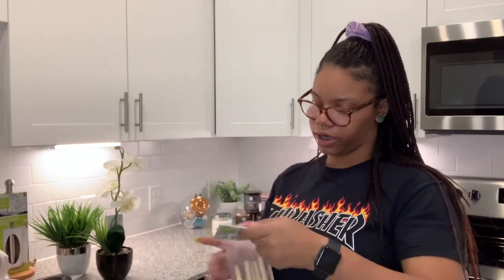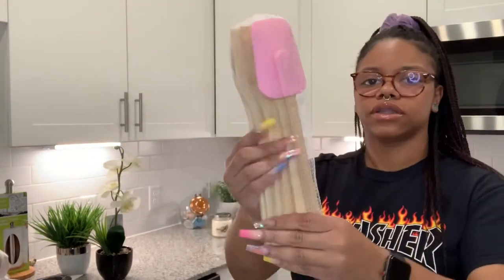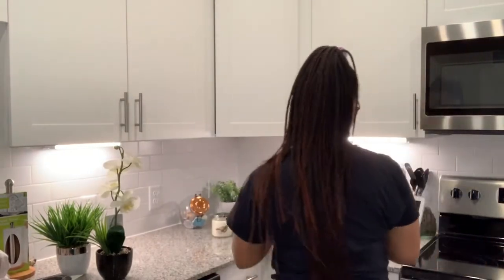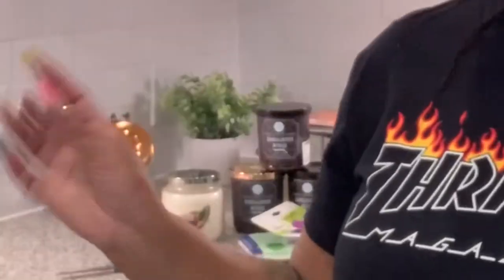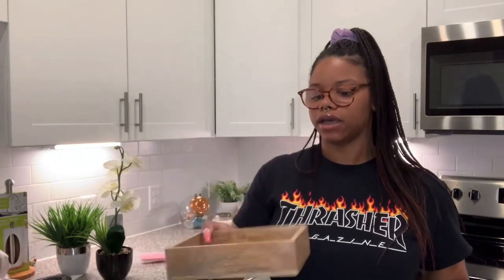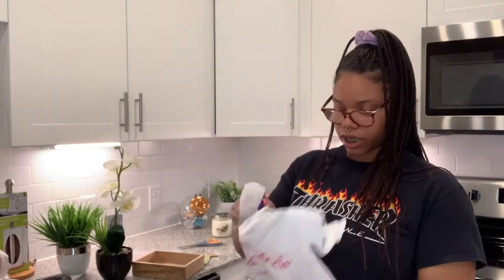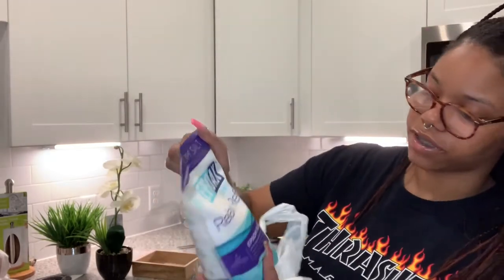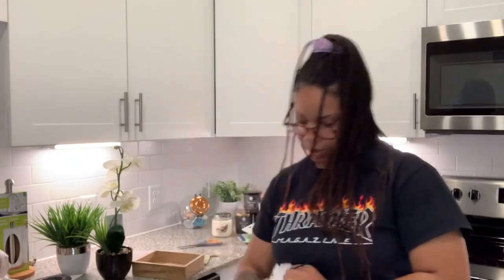I got some wooden spoons and utensils for $3.99 at Ross. I want to mix in some wood vibes. I also got a little wooden tray to hold stuff on my bathroom counter. I got some Epsom salt so I can soak — I've never done that and my tub is too nice not to use properly.